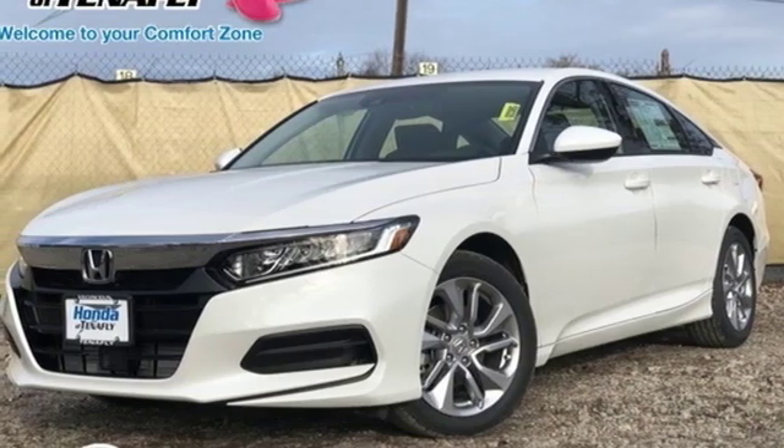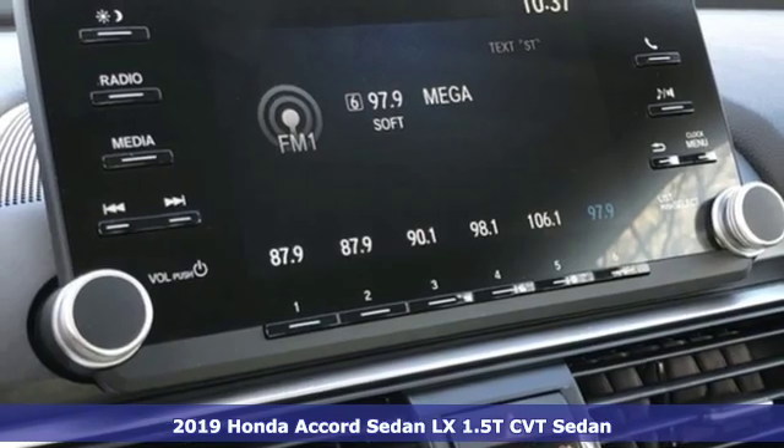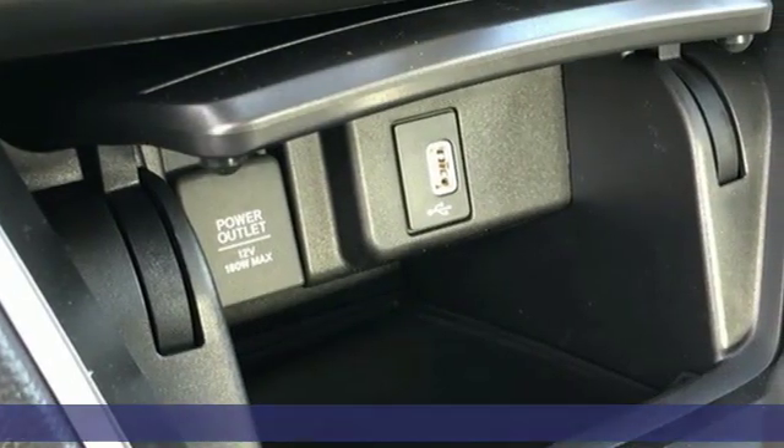Here's a new 2019 Honda Accord sedan. Honda's flagship car isn't just a vehicle, it's a legacy. It's well-equipped with the features you need.